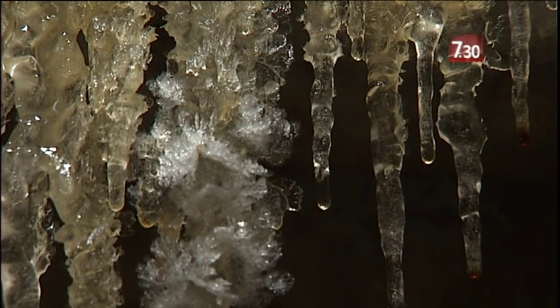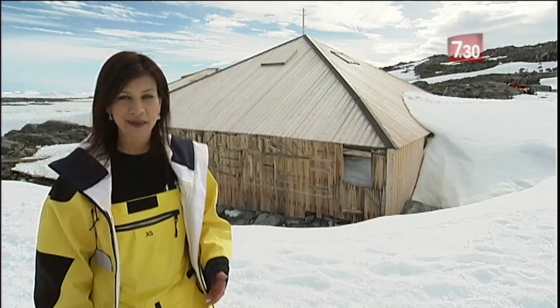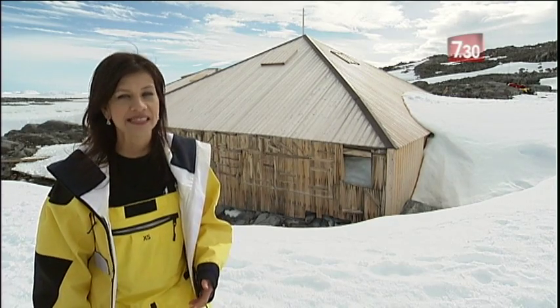18 men lived, ate, slept, wrote in their diaries, existed here on the windiest place on the planet.